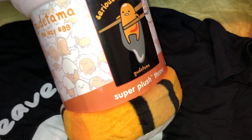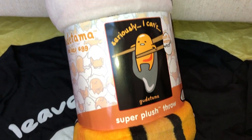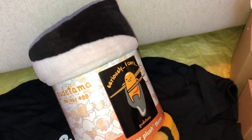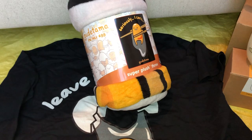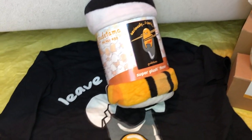And then here is the blanket — it says 'seriously, I can't.' Super plush throw. I love it. I'm super excited to open this stuff up, try it on, and wear it around the house and everywhere.